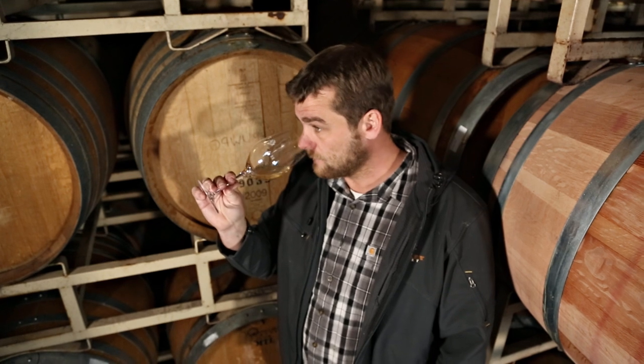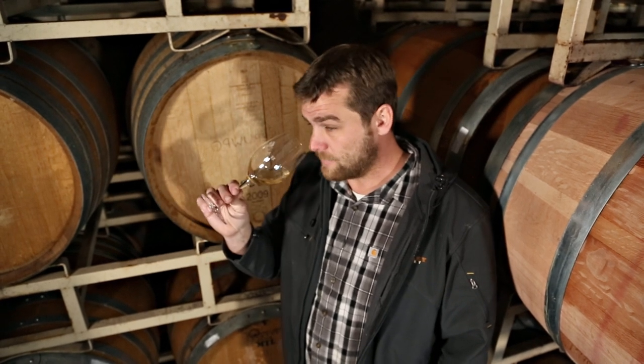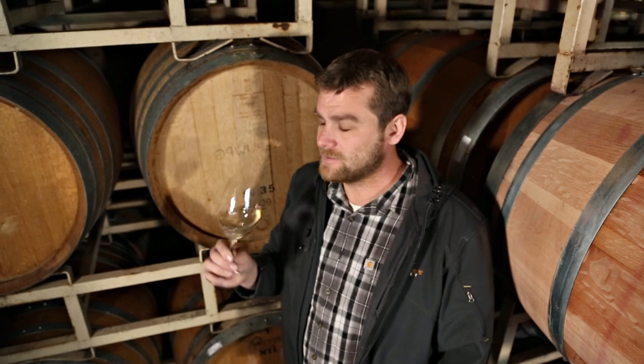This is a very fruit driven wine — floral, tropical notes, and a lot of that peachy, classic nectarine character that you get from Viognier. Wow, this is really good.